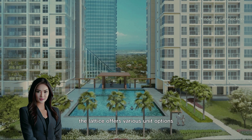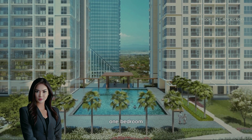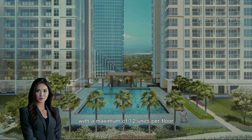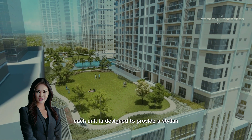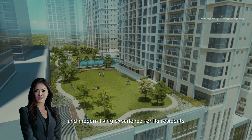The Lattice offers various unit options, including studios, one-bedroom, two-bedroom, and three-bedroom units, with a maximum of 12 units per floor. Each unit is designed to provide a stylish and modern living experience for its residents.